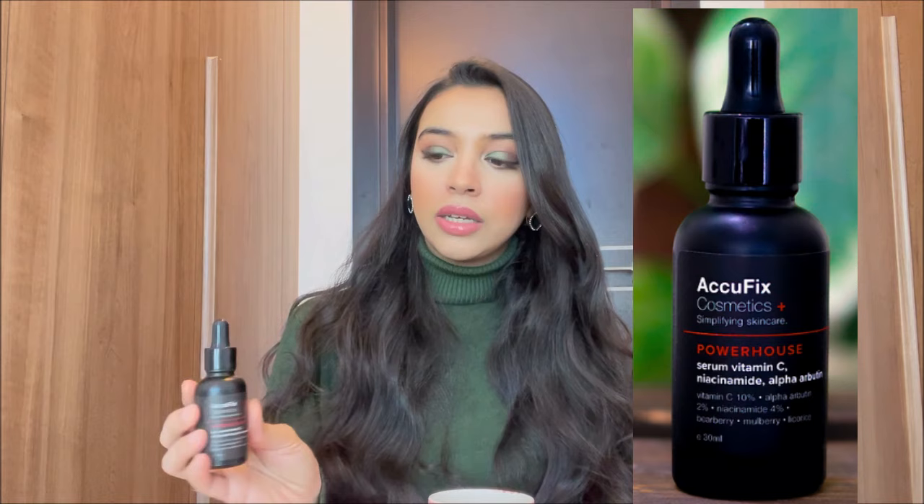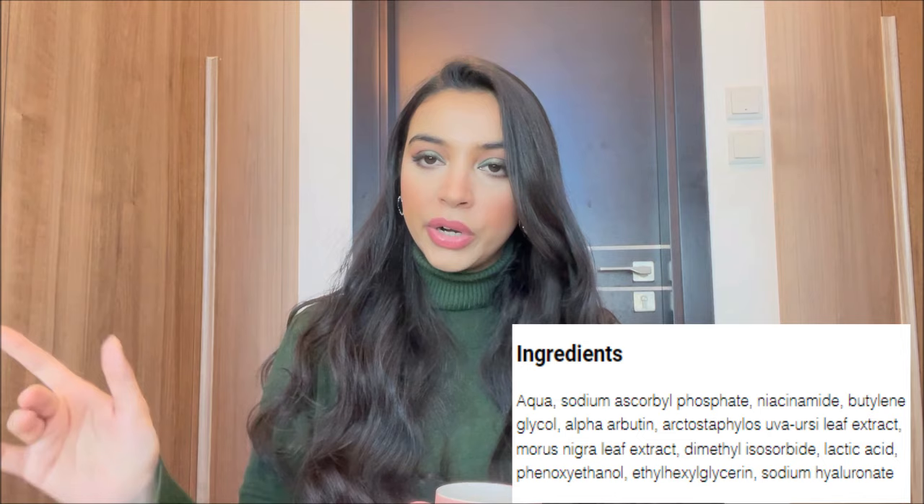Now let's talk about one for someone looking for more than a basic niacinamide or hyaluronic acid serum — something where one serum in the day does everything. This one is from Acufix — it's called the Powerhouse, and it has Vitamin C, niacinamide, and alpha arbutin. The best way to use vitamin C and niacinamide together is in a formulation where they don't clash, and this is that serum. This is currently my daytime serum and it's pretty good. It's called Powerhouse because there are three powerhouse ingredients: Vitamin C — an antioxidant, really good at brightening your skin, great to wear in the daytime — and alpha arbutin, which is again a skin brightening ingredient.